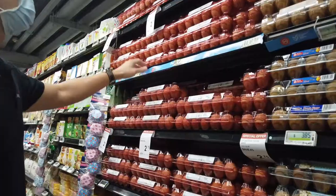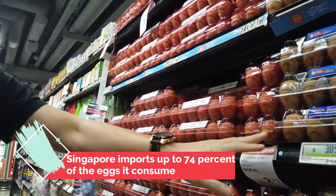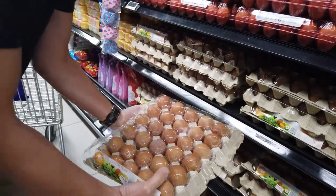Over here at the egg section, you can get trays of 10 at $2.75. There are also options at $3.85 — quite a wide range — and of course the organic ones will cost more. That tray there has 30 eggs and costs about $4.45.